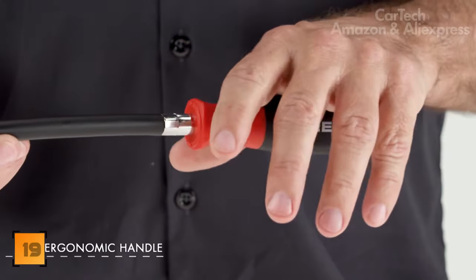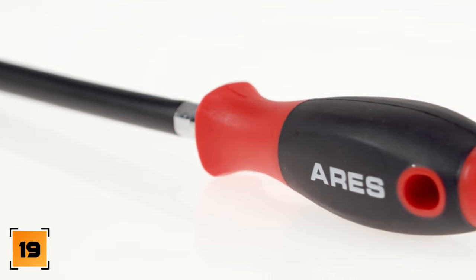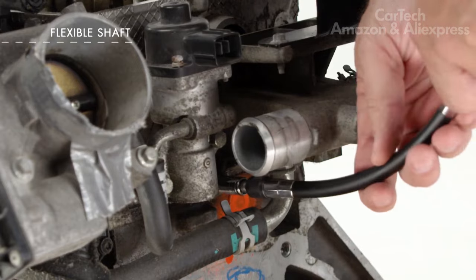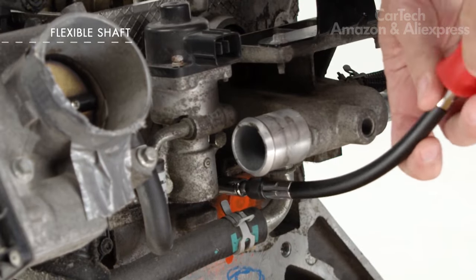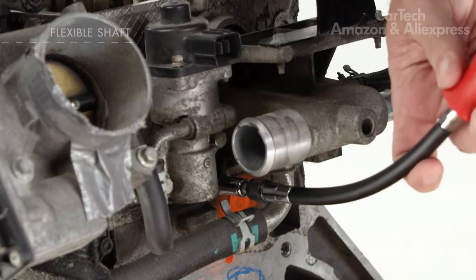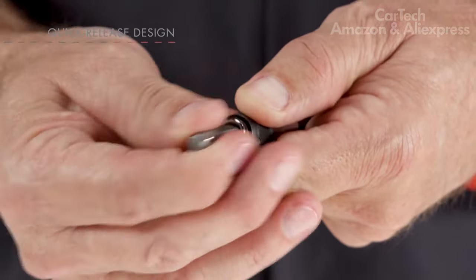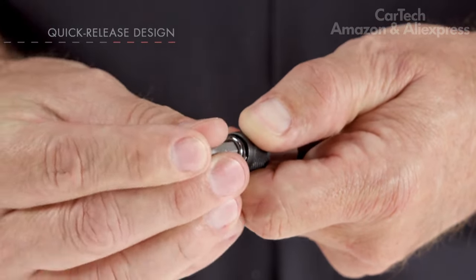Flexible screwdriver — indispensable when repairs are carried out in hard-to-reach places. Due to its flexibility and length, it allows you to reach the most remote screws or bolts to unscrew them without removing interfering elements. This screwdriver is a great time saver, sparing you from disassembling and reassembling your car.